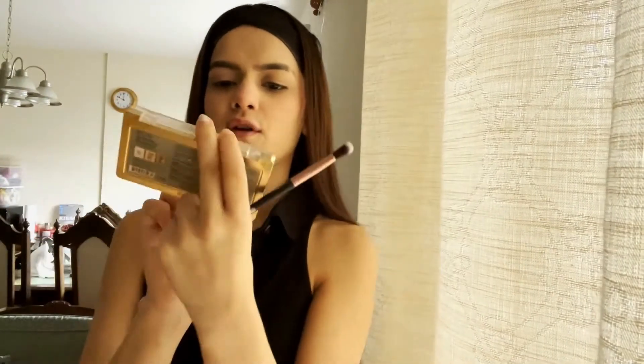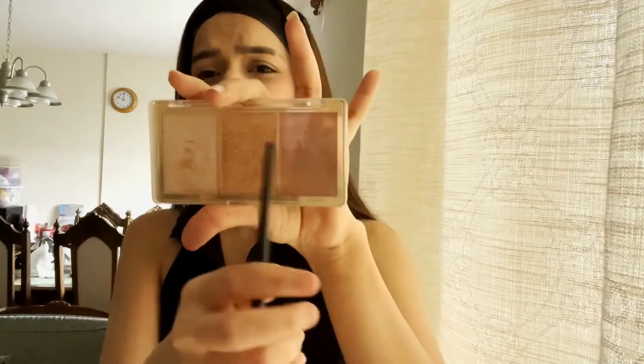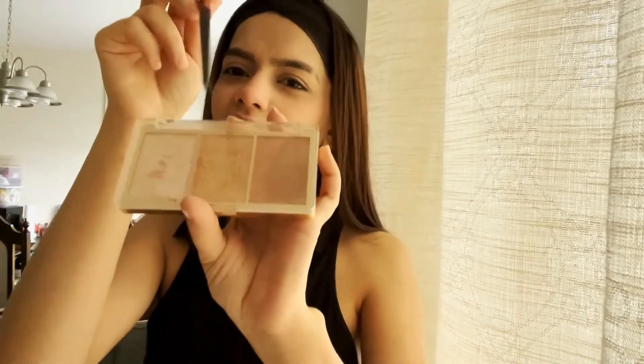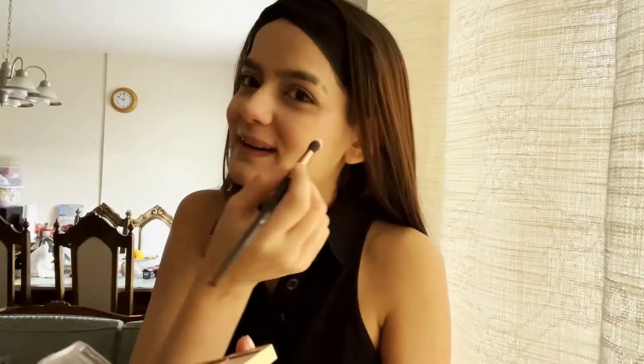I use this highlighter from Milani. This is why I use it — because there are 3 shades. Sometimes I use white highlighter, sometimes golden, and sometimes rose gold. You can choose your preferred shade. I use the white highlighter. You put a little bit on the nose and a little on the cheekbones for the highlighter.